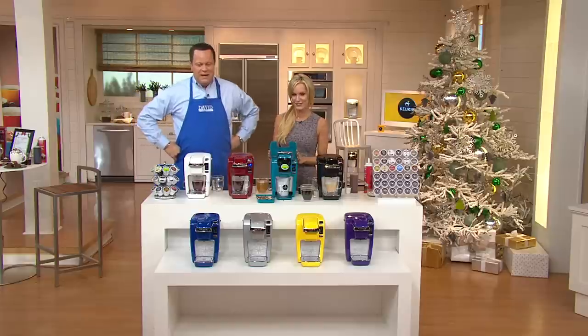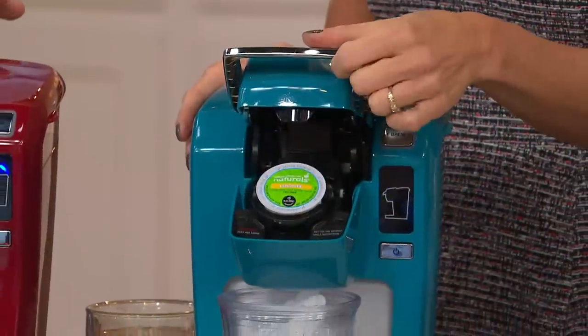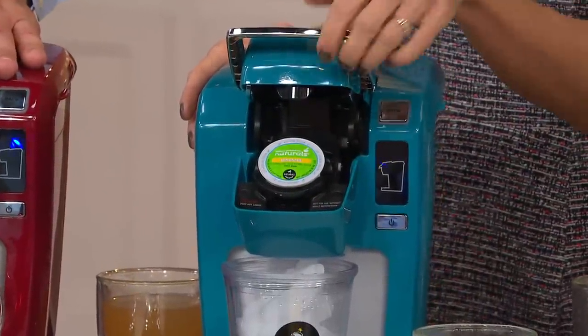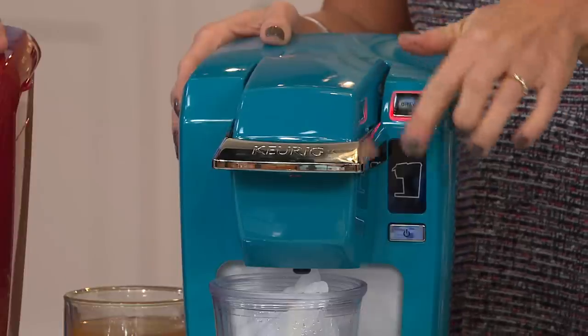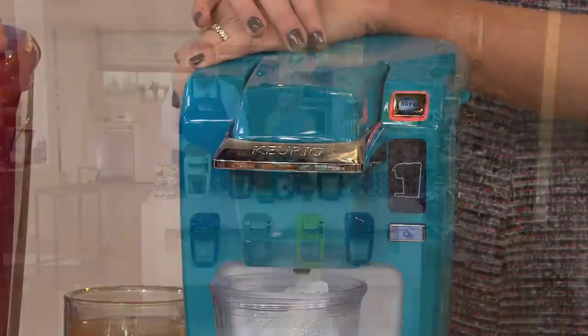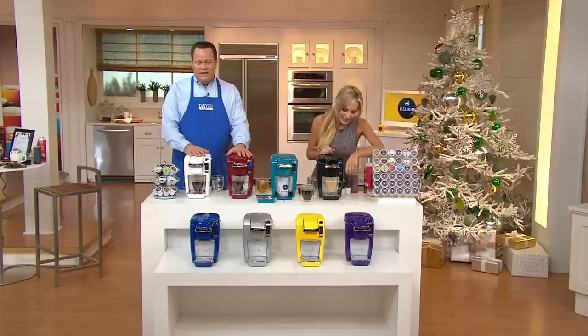Everybody is excited about this great offer with four easy payments on your credit card and all the great colors. What are you brewing there? I'm brewing some lemonade from Green Mountain Naturals — so simple and easy. It's not just about hot beverages, we're about cold beverages too. You can brew fresh lemonade over ice — it'll come out hot and then quickly cool down when you brew right over ice. Add a little more ice if you like it really frosty, and you've got brewed, delicious, bright, flavorful, perfect lemonade.